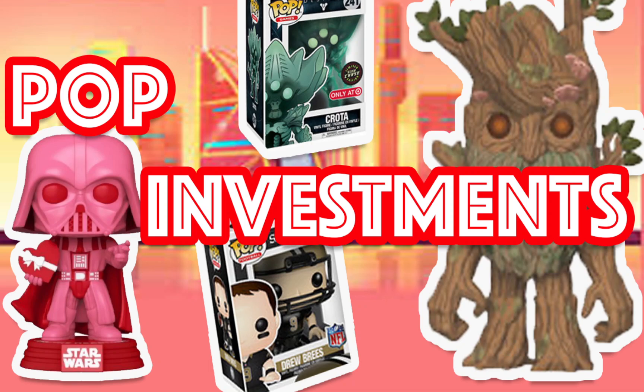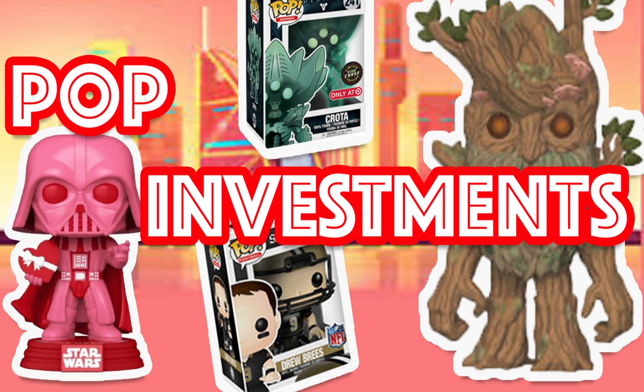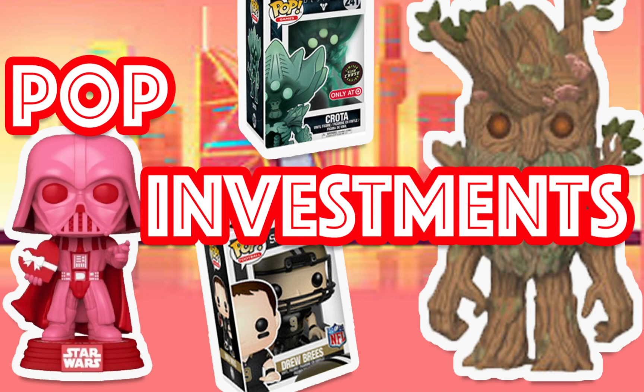Hello guys and welcome to another episode of Funko Pop Stars. Today we have an episode of Funko Pop Investments for January 20th coming at you. If you're new to the channel, make sure you subscribe and turn on all notifications so you don't miss out on when I drop one of my latest videos. Be sure to leave a comment and hit that like button. Let's get right into this episode.